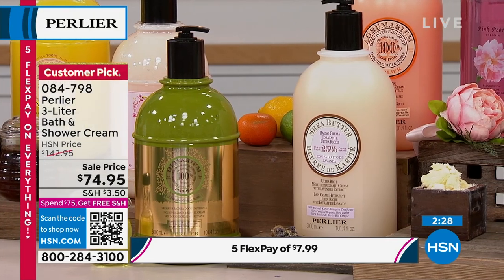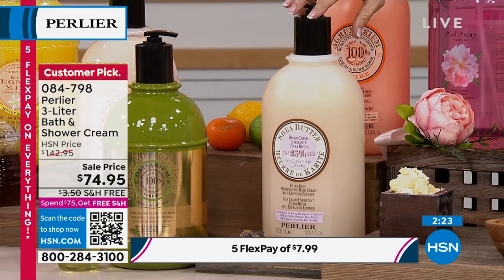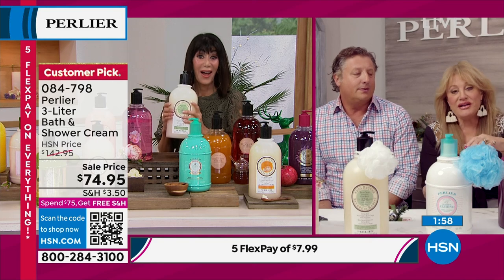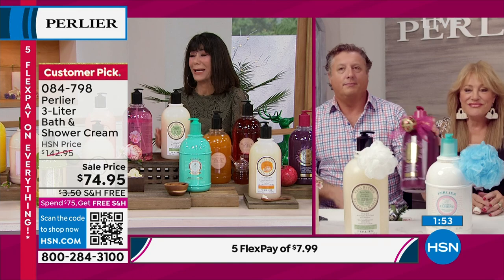You have to decide: do you want to spend $3.50 shipping an 8.4 ounce shower gel every month at $20 cost, or get this with free shipping and handling? Get two — give one as a gift and keep one in your shower. You can pump it into other containers so you have this in your shower but have little containers for your guest bathroom. This is the equivalent of 12 big full-size bath and shower creams at 8.4 ounces — a massive amount.